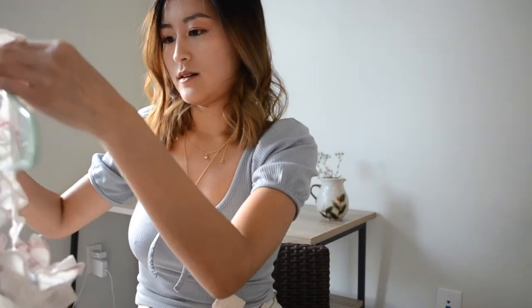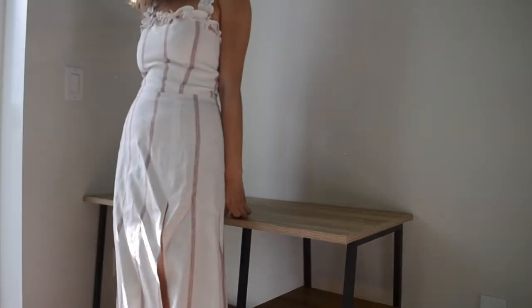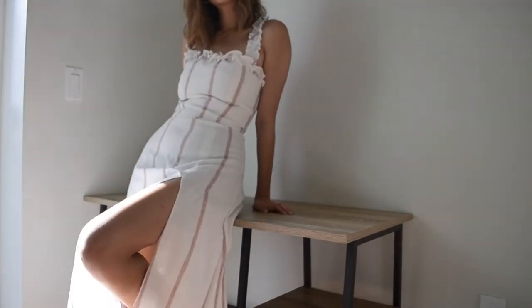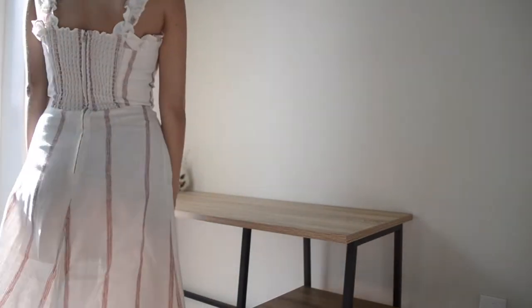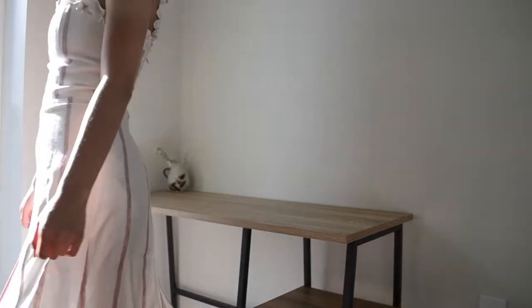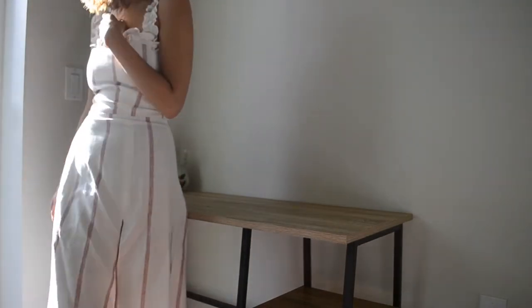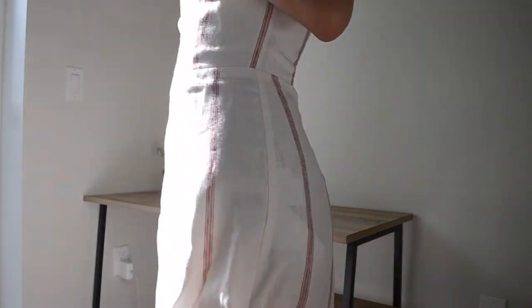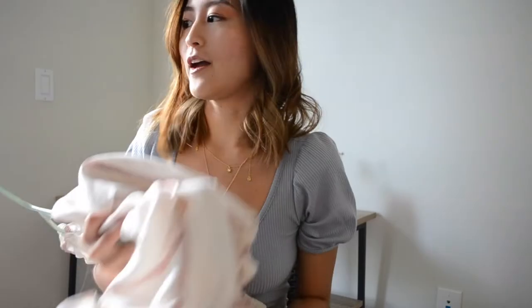The next dress is the lavender dress. It's a linen dress with vertical stripes, ruffles on the top, and a side slit. This is probably one of the nicest pieces of clothing I have — it just makes me feel like a princess. I wore this on my birthday this year and definitely felt really fancy.